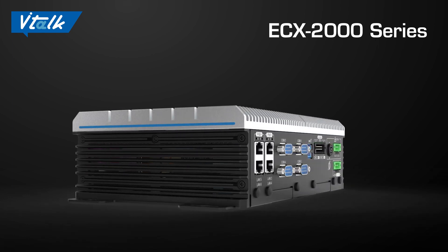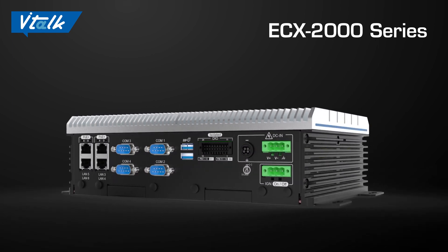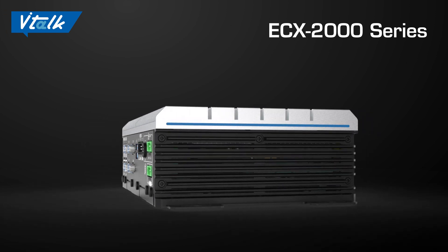The ECX-2000 series has also passed a number of laboratory tests for high reliability and interference tolerance. It's a great choice that also passes the industry's strict standard test conditions.